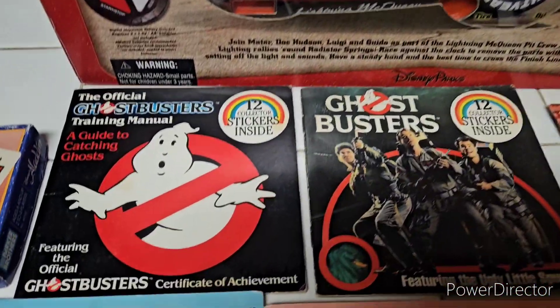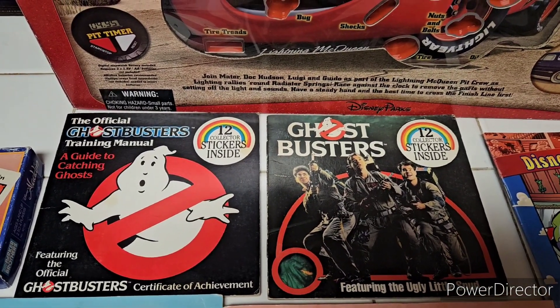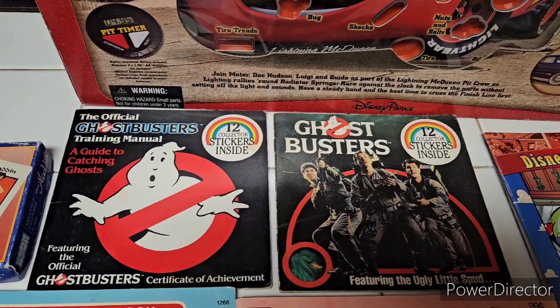Next, I found these, and these actually are vintage Ghostbuster little books. They're kind of cool, got pictures from the movie and stuff like that. Yeah, they're from the 80s, so it's actually pretty cool.